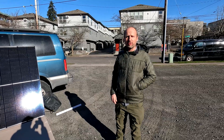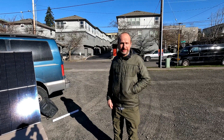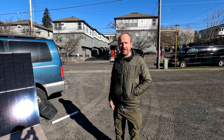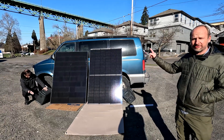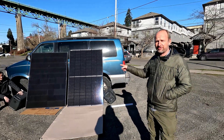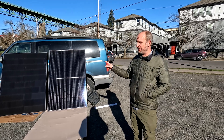Hi there, it's Miles from Light Harbor Solar. We are going to do a test between what I think is the all-time best panel we've had — the Solaria 400 — which is no longer in production and going away. It's an awesome panel for a whole bunch of different reasons, but it's very expensive.